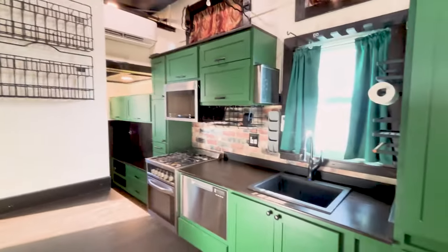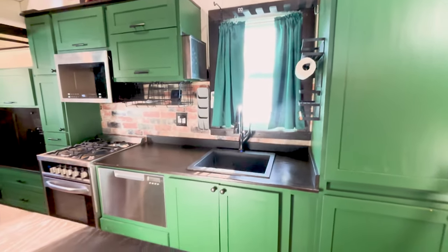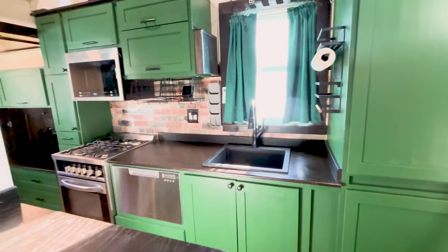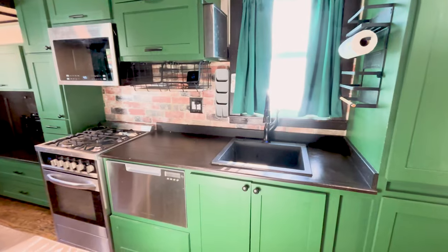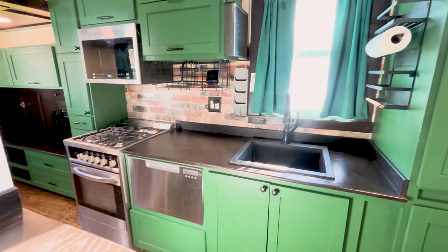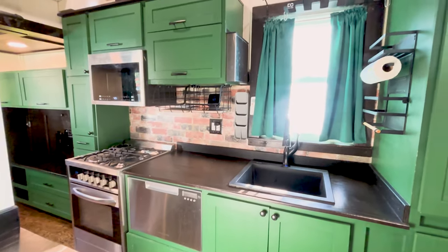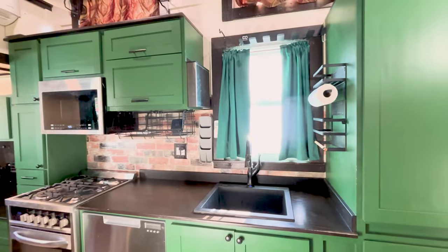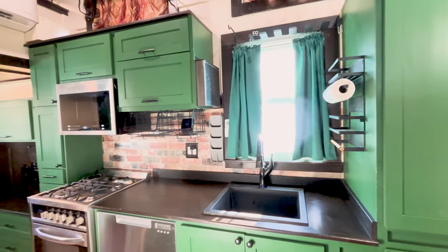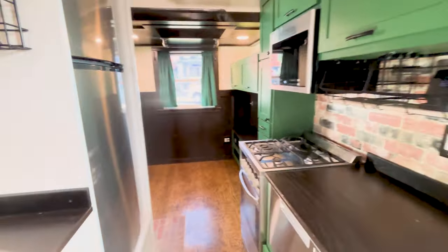Across from that you'll see our beautiful kitchen. This is also custom-made cabinetry with a custom-built countertop to match. We have a touchless faucet, a Fisher & Paykel single-drawer dishwasher, along with a cooktop and an oven, and a microwave with a vent so that as you're cooking, those smells and any heat from the stovetop can go right outside the house.